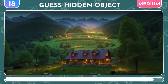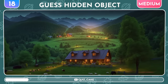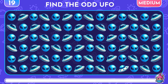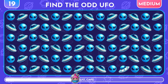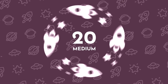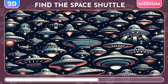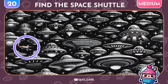Guess the mystical object hidden in this optical illusion — it's a UFO! Brilliant! Can you find the odd UFO emoji? Boom, it's right here! Now, try to find the Space Shuttle among all these UFOs. Yay, great job!